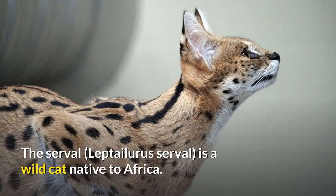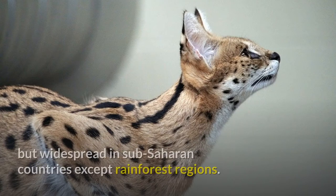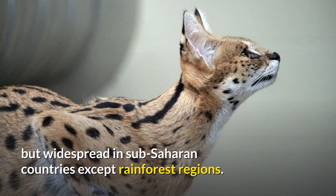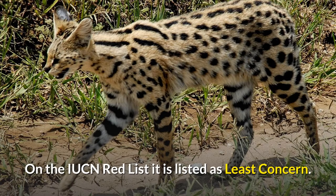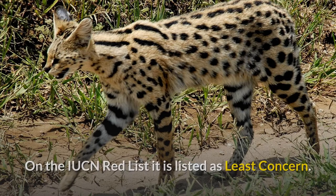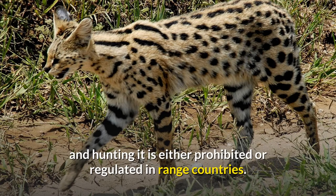The serval, Leptalurus servil, is a wild cat native to Africa. It is rare in North Africa and the Sahel, but widespread in sub-Saharan countries except rainforest regions. On the IUCN Red List it is listed as least concern. Across its range, it occurs in protected areas, and hunting it is either prohibited or regulated in range countries.